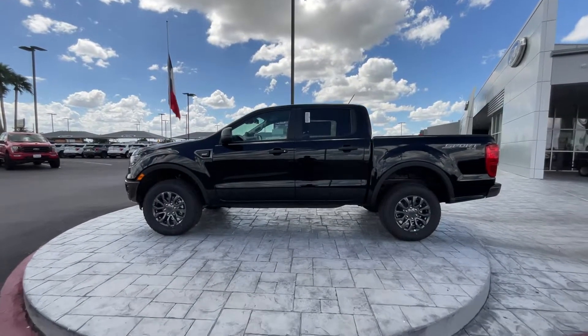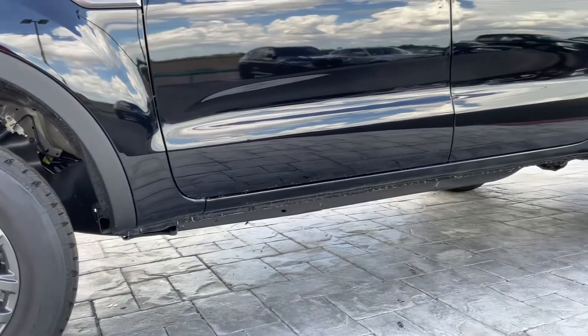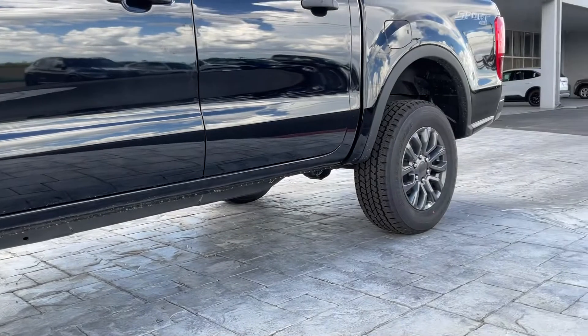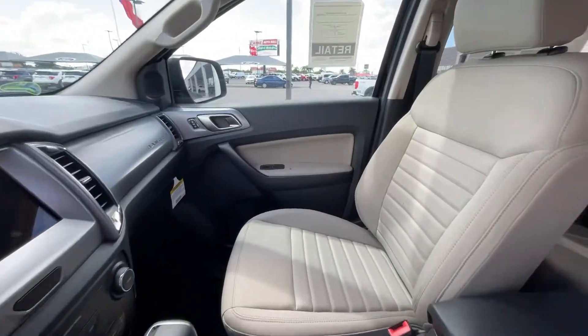Payne Auto Group can customize your vehicle's interior, lighting, add performance parts, or any other feature that you wish to upgrade. Plus, the parts that our experienced technicians install will keep your vehicle's warranty valid.